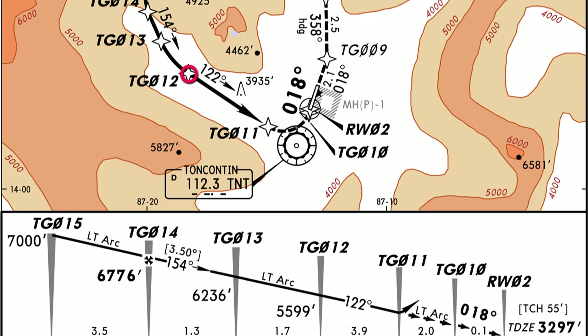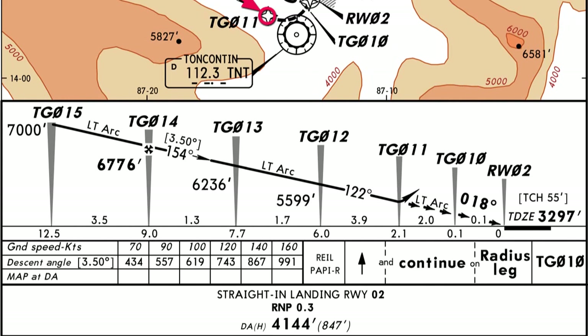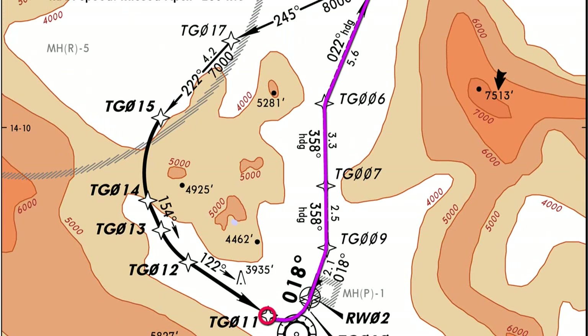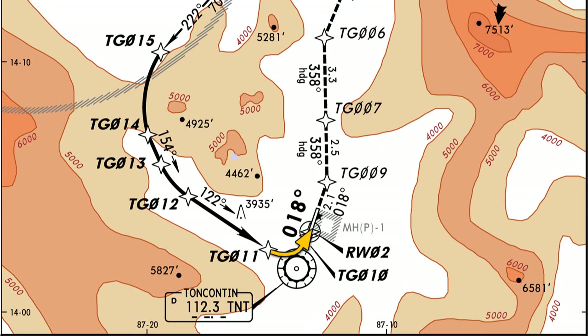Here's where the approach gets interesting — from point 12 to point 11. At point 12, we're at 5,800 feet, and we do a step-down descent to our minimum descent altitude of 4,144 feet, about 4,200 feet. Once we reach point 11 at 4,144 feet, if we don't have the runway or runway lights in sight, we are doing a missed approach. From point 11, the approach becomes visual.